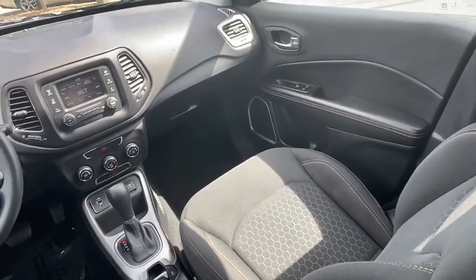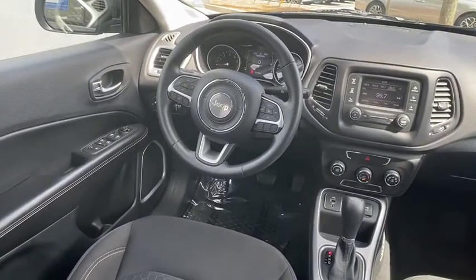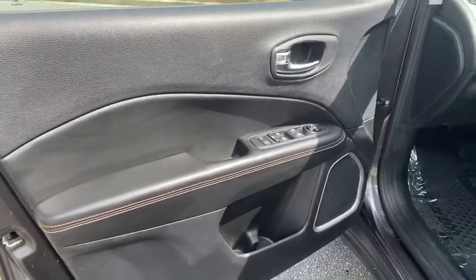Remote keyless entry, brake assist, panic alarm, overhead console, tachometer, rear view camera, driver vanity mirror. Your new ride is just a phone call away.